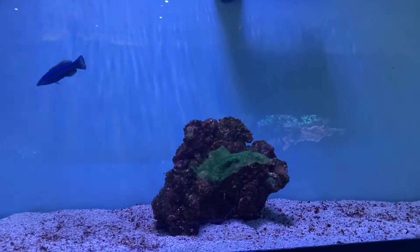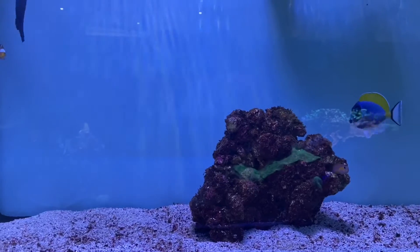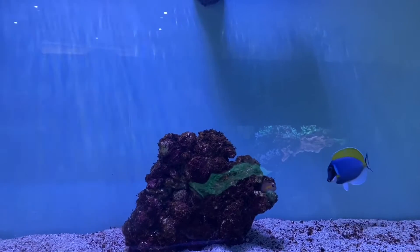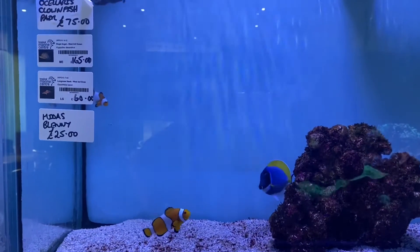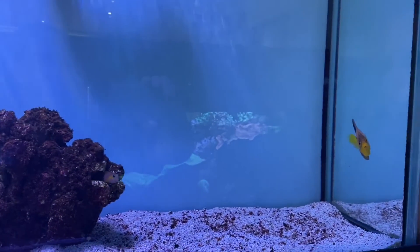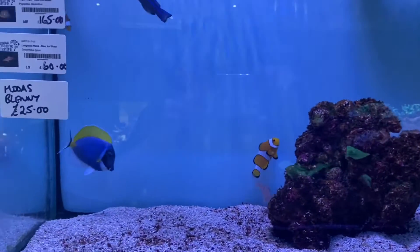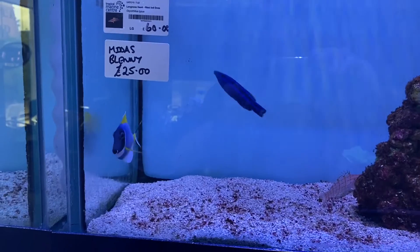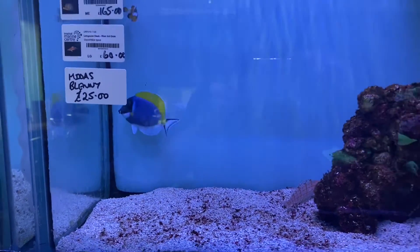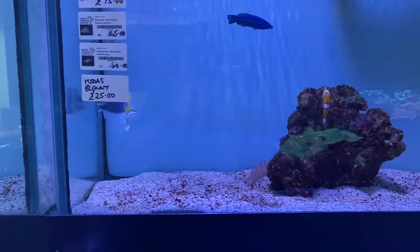Moving up into the next one, we have a midas blenny, a long-nosed hawkfish, a pair of Ocellaris clowns, a red sea cleaner wrasse, a beautiful regal angel, and also got in for somebody a stunning powder blue tang — he's a beauty. We're also trying to teach Scott some Doric at the moment, but he just can't manage it.